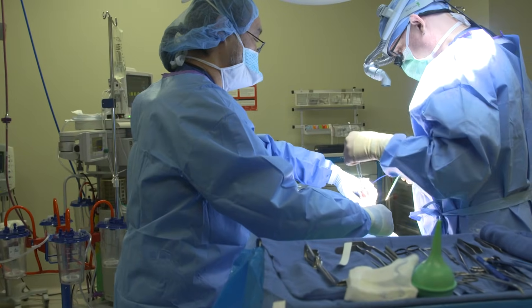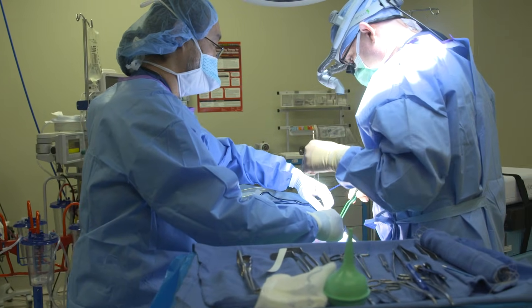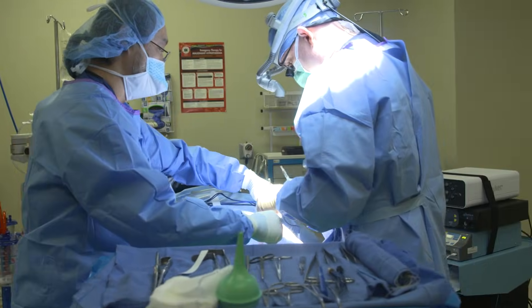Meralgia paresthetica is a long, difficult Latin name for a compression of the lateral femoral cutaneous nerve. As a nerve compression, this is similar to carpal tunnel syndrome — it's just involving a different nerve in a different spot in the body.